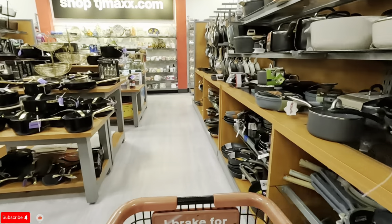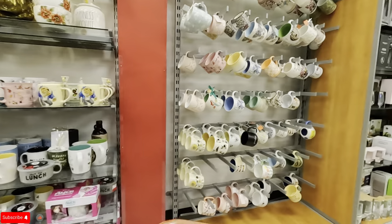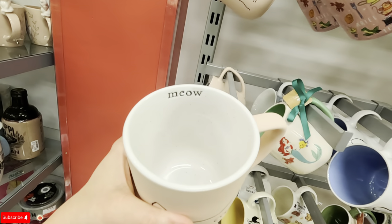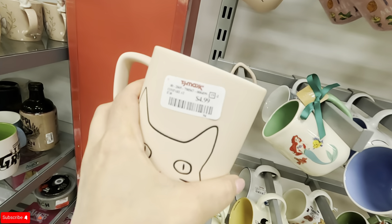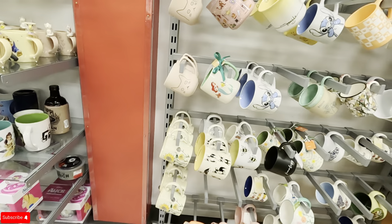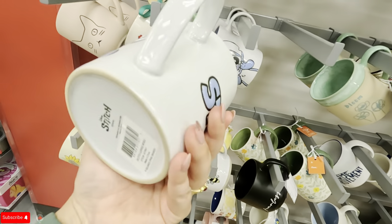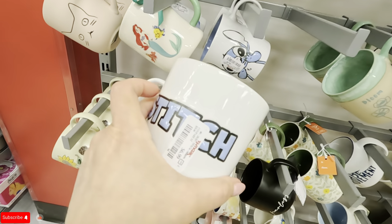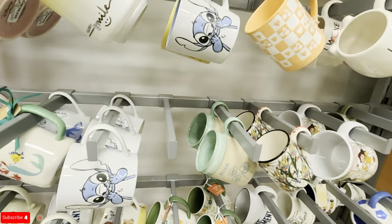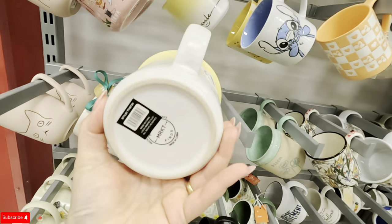Let's take a look back here at the coffee mugs. Look at this kitty one — it says 'meow' on the inside, $4.99. I like the detail. Look — Lilo and Stitch for $6.99. And look at this one — happy smile with a smile on the inside, $4.99.